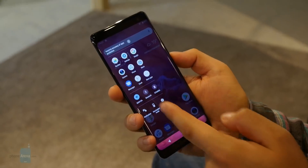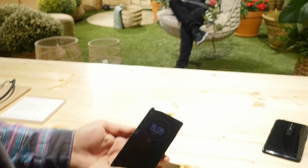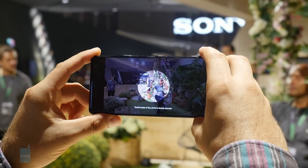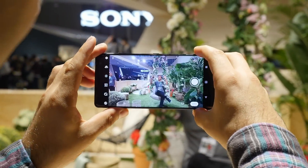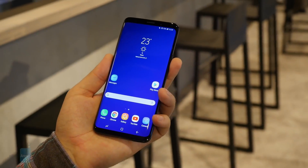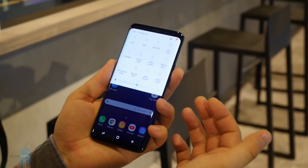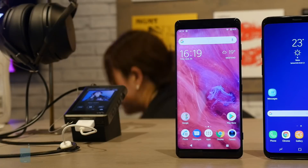So where should you put your money? Chances are that both handsets will deliver a great experience, so you're unlikely to make a decision you'll later regret. If you really want to play it safe, though, conventional wisdom says you should go with the S9 Plus for the more elegant design, fancy dual camera, and all the exclusive apps and services that Samsung provides. Thank you for watching this Phone Arena comparison.